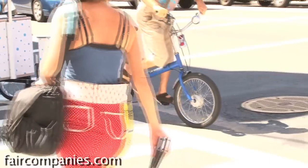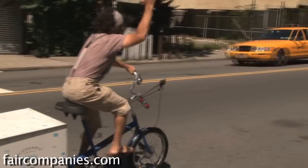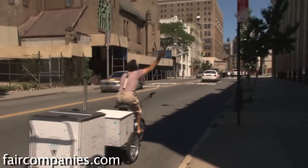It's a tricycle. Workman makes a lot of them, and this is the mover. They're fun to ride, definitely.